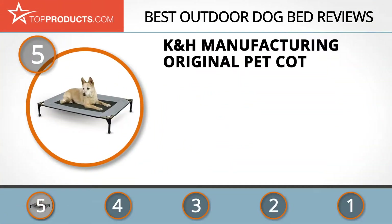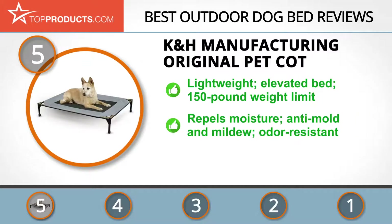At number five is the K&H Manufacturing Original Pet Cot, chosen not only for its features but also because of its budget-friendly price tag. K&H Manufacturing, a leading producer of heated pet beds and shelters, combines quality materials with therapeutic elements to create the comfiest, coziest pet beds. The Original Pet Cot provides your dog with on-the-go comfort through its lightweight design and elevated bedding.